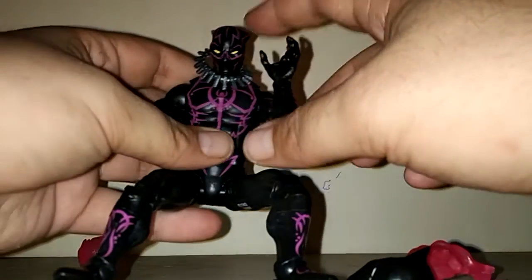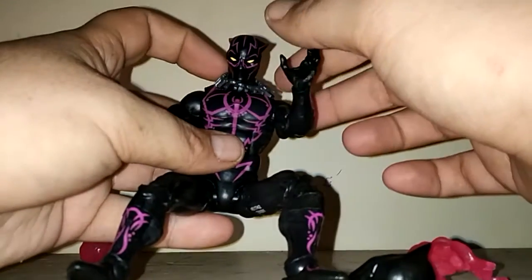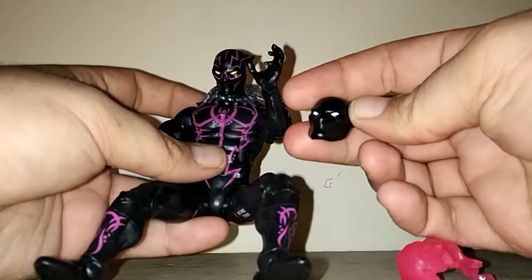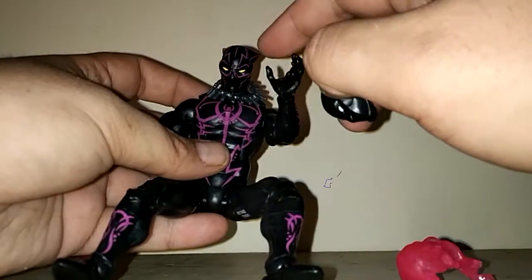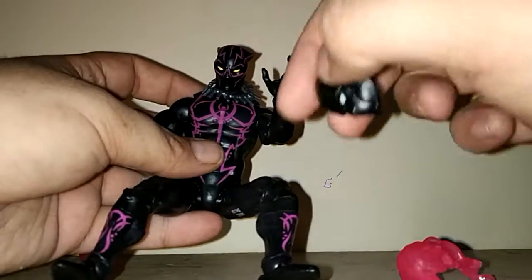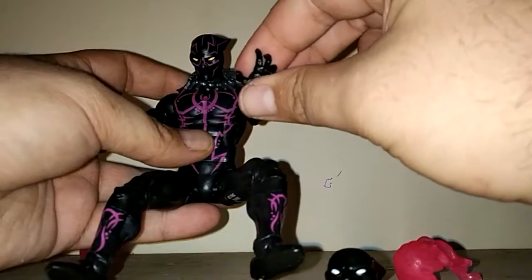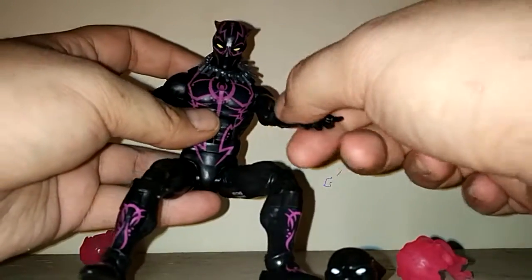I like the purple head though. I don't know how I'd feel about putting on the black head with the suit, you know what I mean. I'm just feeling these lines — it's kind of like he's striped or something. It's really cool. I'm definitely digging this figure. He's probably one of my favorite Marvel Legends that I've seen in quite a while.